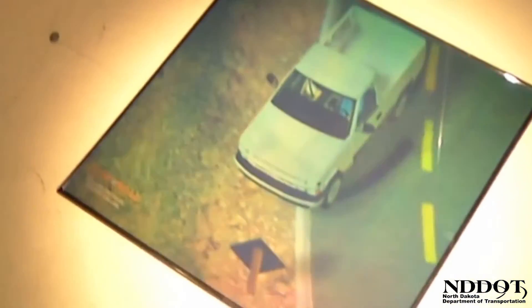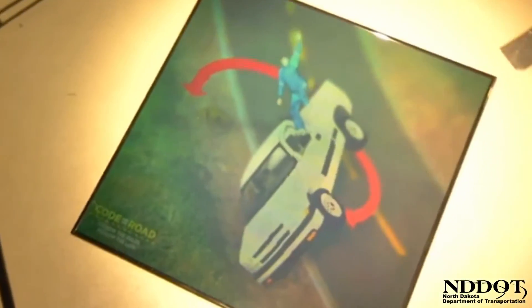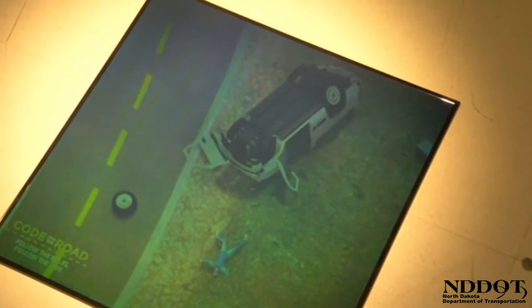Wearing seatbelts in North Dakota is something we struggle with a little bit. The hologram is set up like a timeline. The first side shows a man and a woman, and the driver is not wearing his seatbelt. As you work your way around it, you see the progression of a crash resulting in the man being thrown from the car.